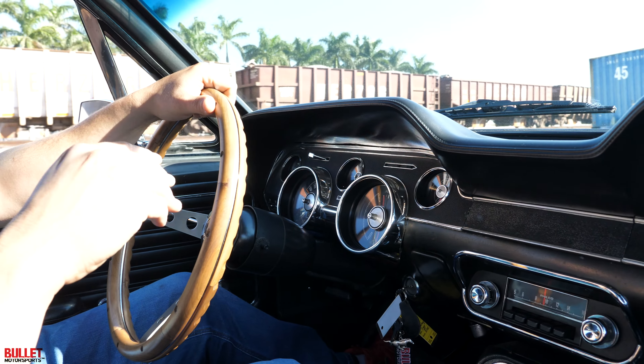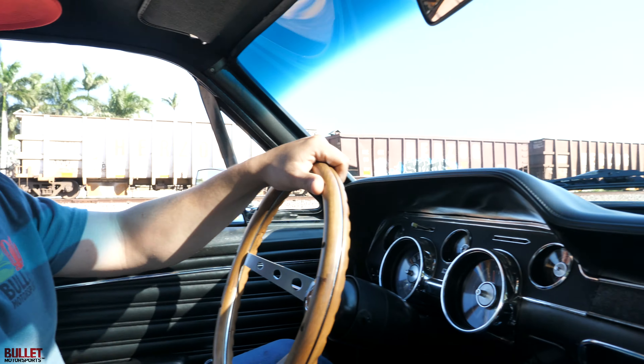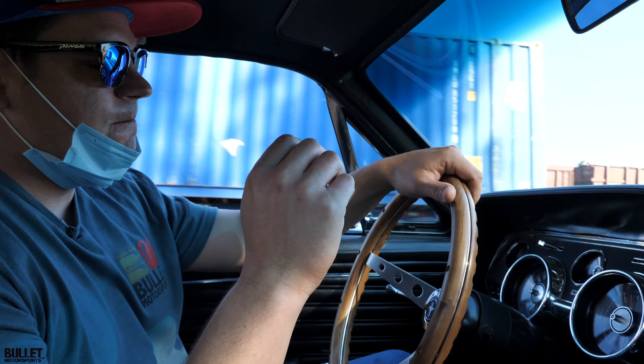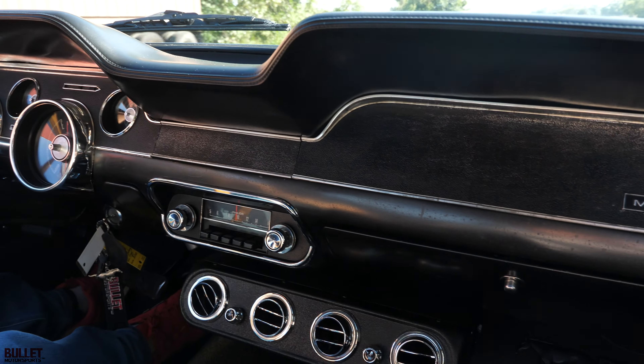Let's see how the brakes are as well. When I push the brakes — it pulls a little bit to the right, but it's not bad. Very easy to drive.